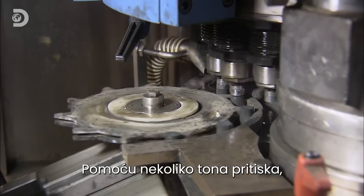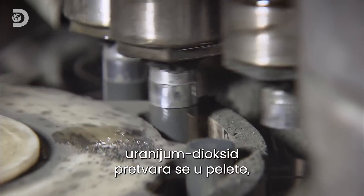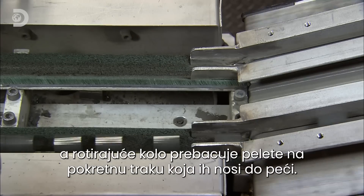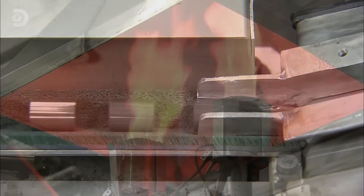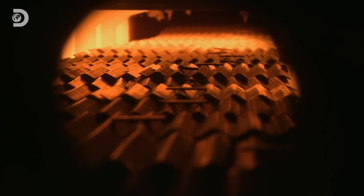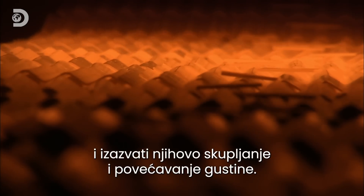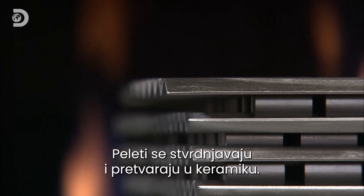Using several tons of pressure, tools shape the uranium dioxide into pellets. A revolving wheel guides the pellets into a channel conveyor, which deposits them into a furnace. Over 24 hours, the heat removes pores in the pellets, which causes them to shrink and increase in density. As the particles fuse together, the pellet hardens into a ceramic.